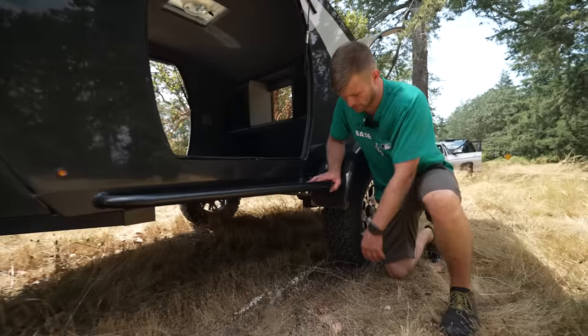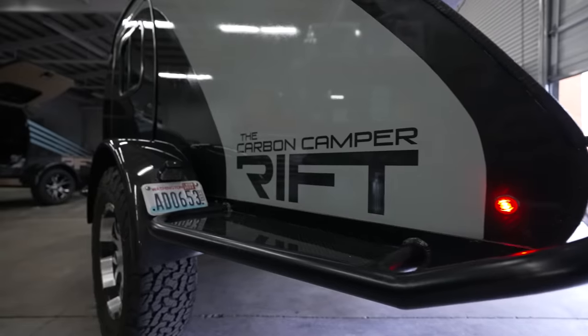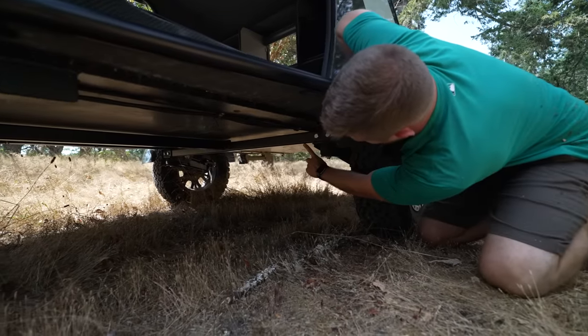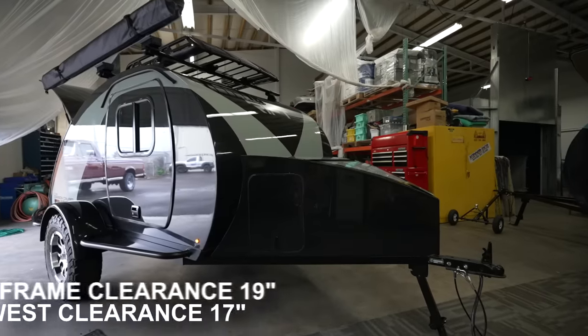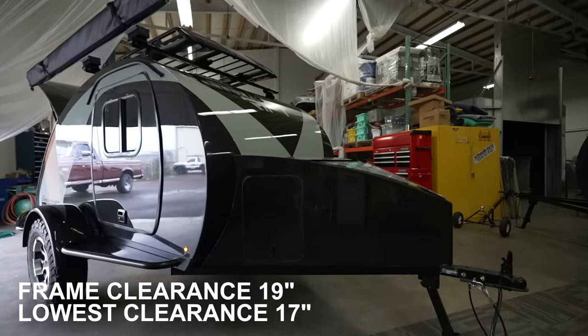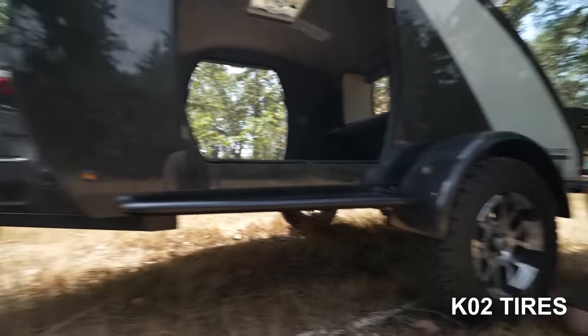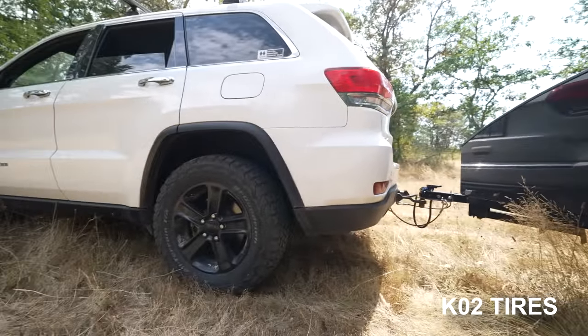Let's talk about clearance. Underneath to the bottom of the frame is right around 19 inches, and at your lowest point we've got just over 17 inches of clearance. We've got the KO2s on here, which actually match the same tires on the Jeep I pull it with.